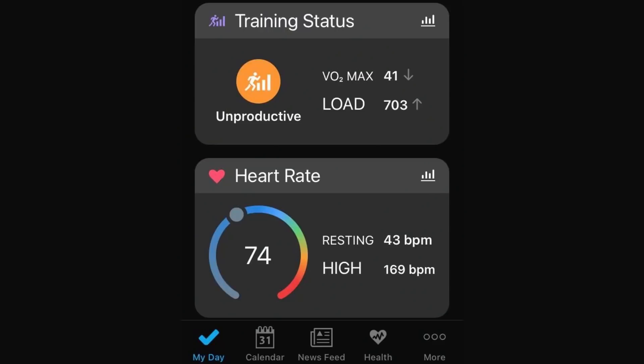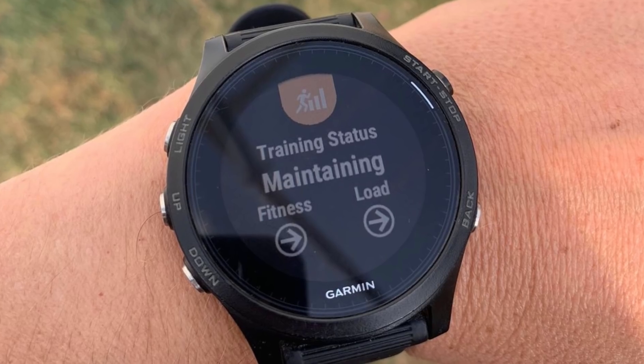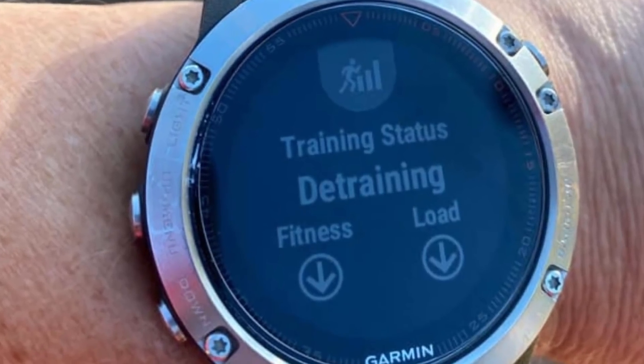So if you're going to use the information that the watch gives you around training status, we need to unpack it a little bit. Devlin has already explained the pitfalls and inaccuracies around heart rate readings and what sort of devices are more accurate. Now, when your watch calculates your current training status — productive, unproductive, you need a rest for three days, etc. — it is taking into account heart rate as part of its calculation, as well as your training paces, and it's analyzing it over a period of time, so it doesn't only take into account that specific run you've just done.